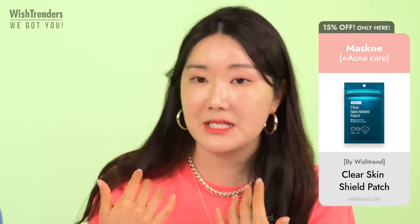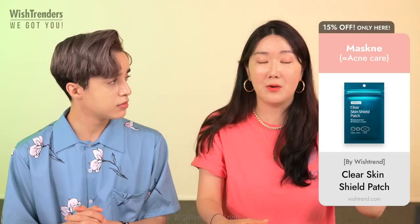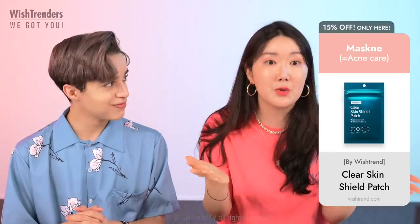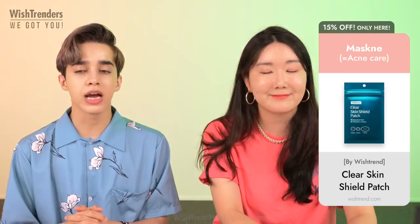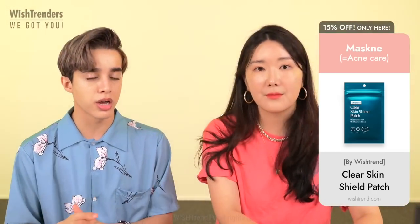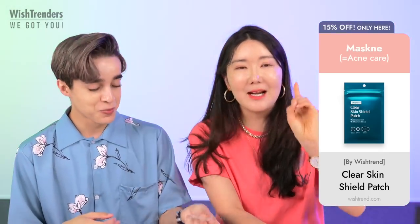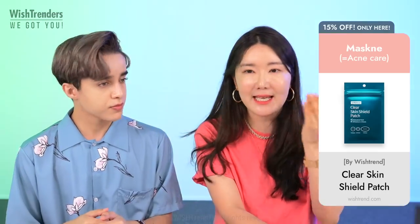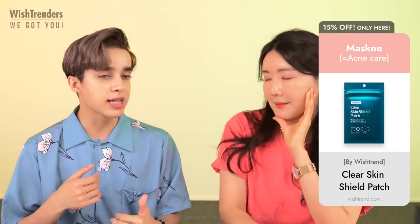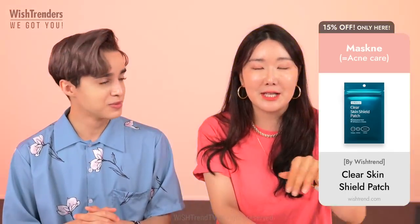How long can you apply the patches for? You can do it up to 12 hours or just do it overnight. After 12 hours, it's ready and done — just take it off and apply your skincare. Maximum 12 hours or overnight. Regarding stickiness — if you apply it on clean skin without toning or applying anything else, it sticks really well. I've made the mistake of putting it on moisturized skin, and it can glide off. So make sure you do it on a clean canvas.